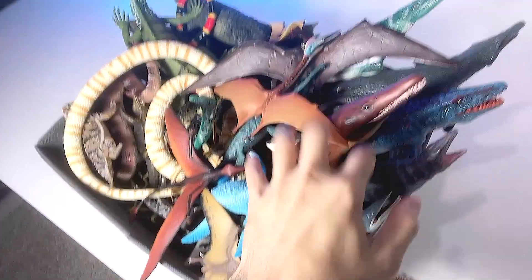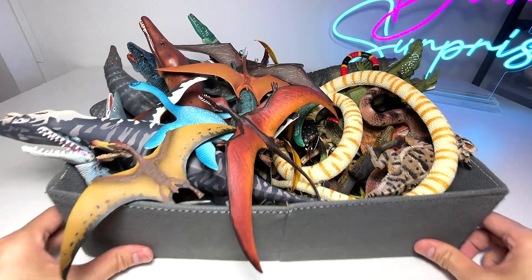Hello all again, safarians! I'm now back at my studio. Today I'm going to show you guys a collection of prehistoric reptiles versus modern-day reptiles. It's pretty exciting, so let's get right into it. Let's begin.